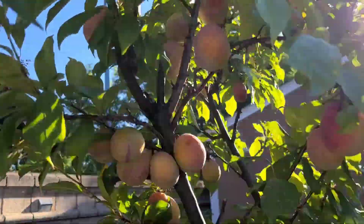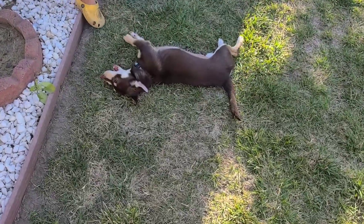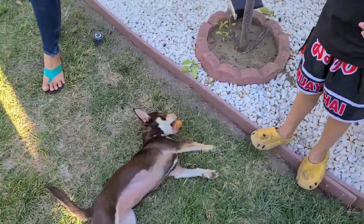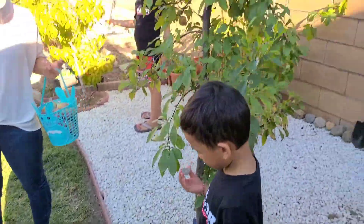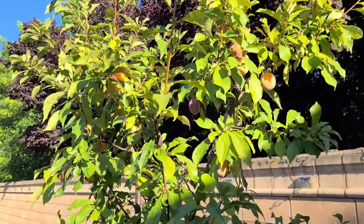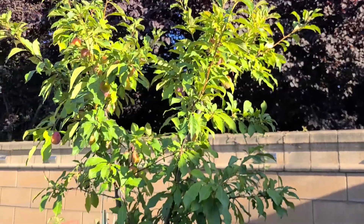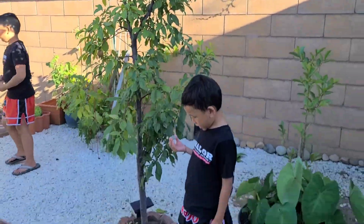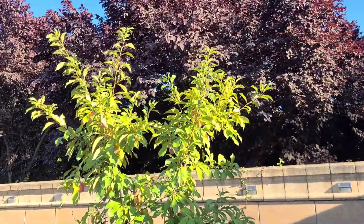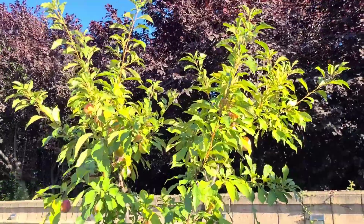We're gonna go wash them and do a taste test - see how good they taste guys. Little's already saying yum yum. Again, small tree, we've had this tree for about three years and there's lots of fruit - lots and lots of fruit harvesting. All right, we'll be back in a little bit, we're gonna wash them and do a taste test.